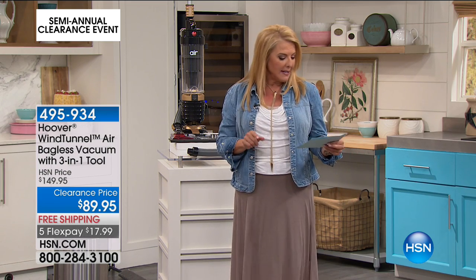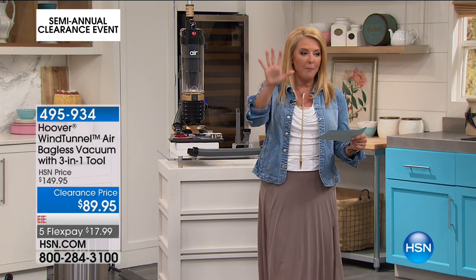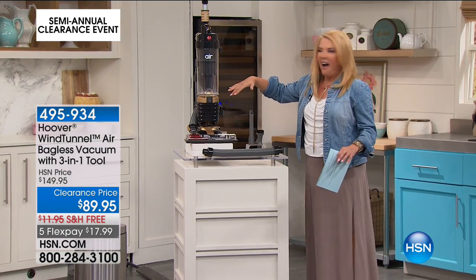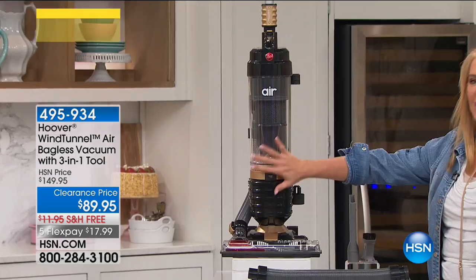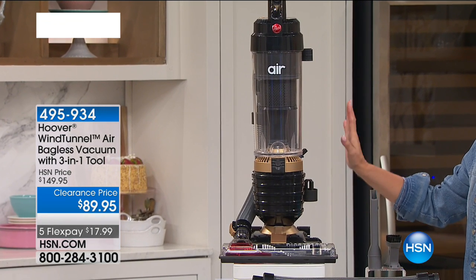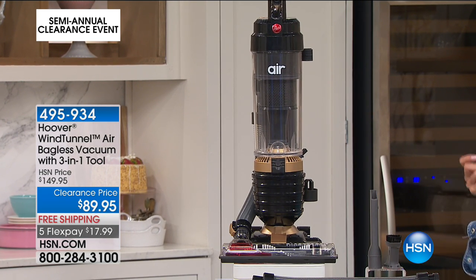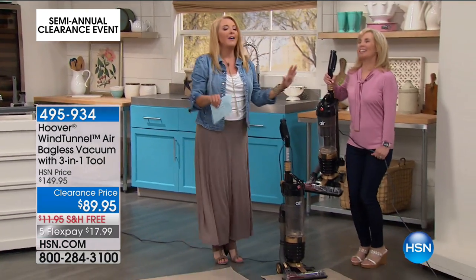We're at $89.95 with free shipping and a whopping five flex pays. So if you need a new vacuum cleaner, you've got to get this one tonight. I have the Hoover and I love it. Look at this color — it's black with gold metallic. This is a special limited edition they did, and right now you're getting a phenomenal deal.